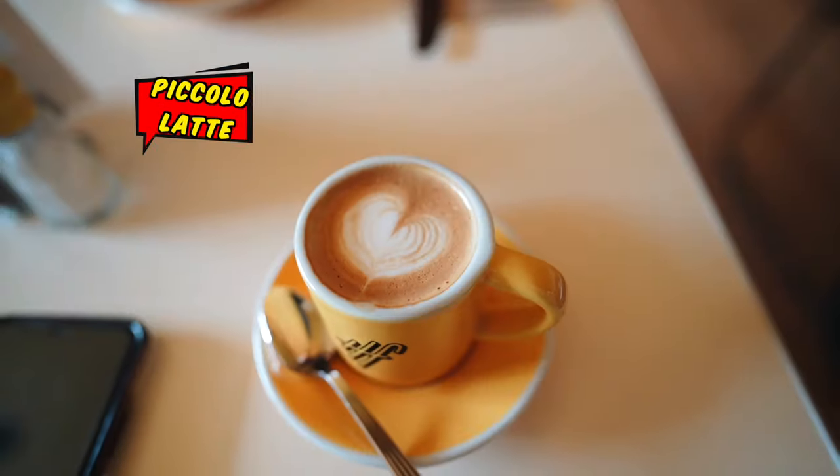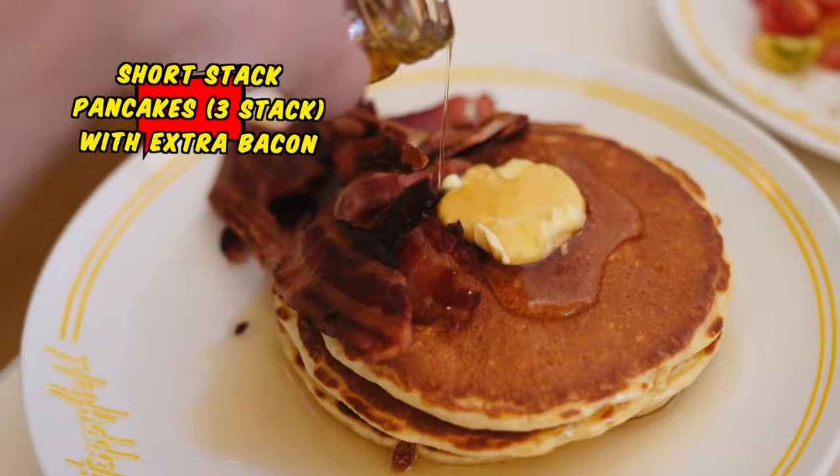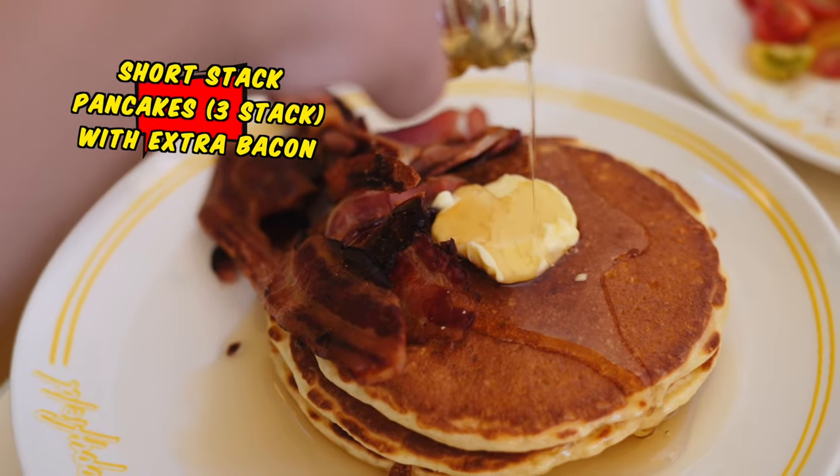For all their espresso-based drinks — cappuccino, piccolo latte, flat white — they use the Crumpton Road blend. It's quite bold and it punches through milk really nicely. Down to the food. Here at Happy Field, they are known for their pancakes. They may look like McDonald's pancakes, but trust me — I was here a few days ago for a special event and tried their pancakes, and they're nice.